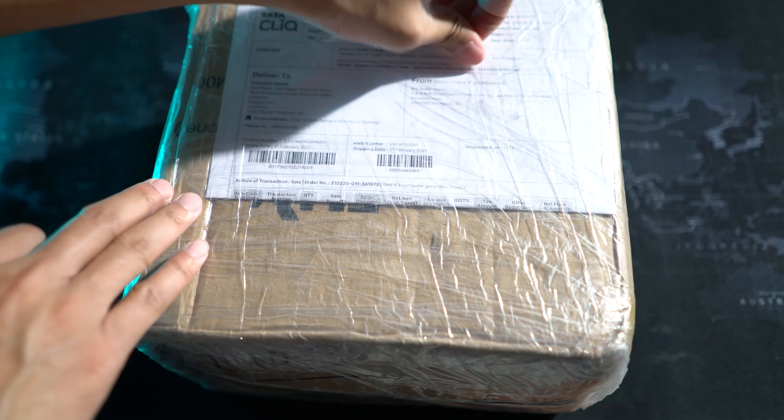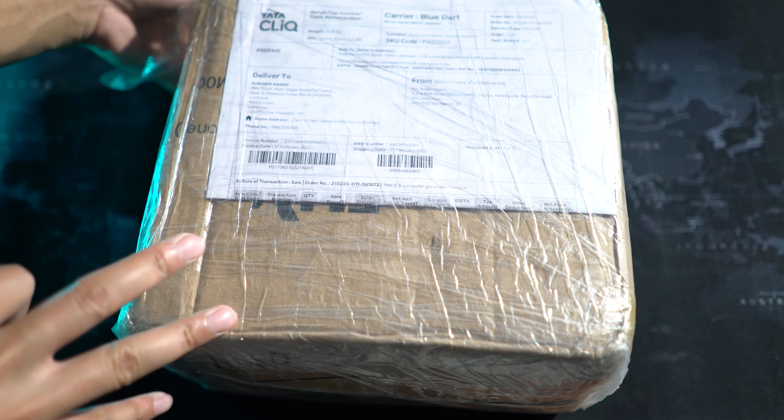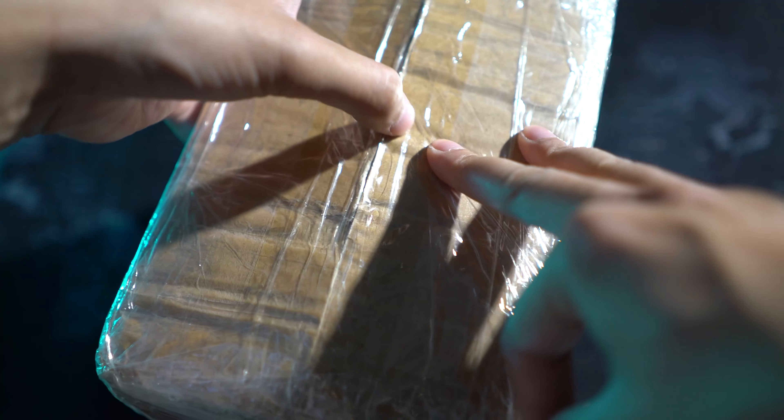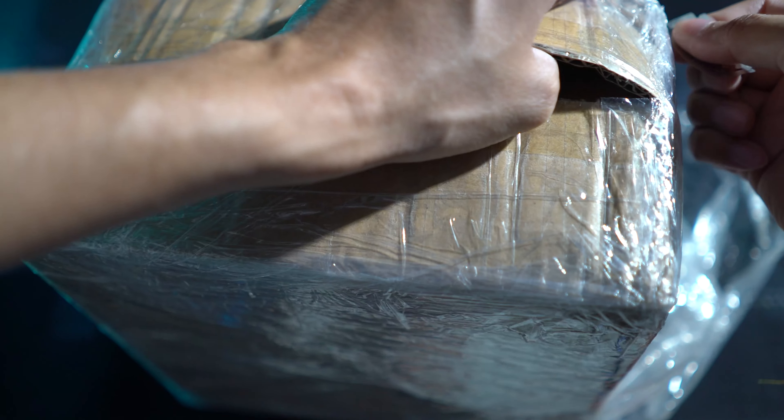As usual, they've wrapped the main box with another cardboard box. I'll be using my desi jugad to unbox it — please be careful if you're not used to handling razor blades.